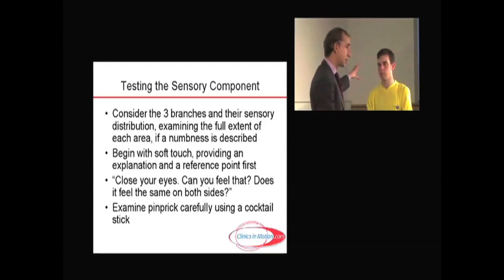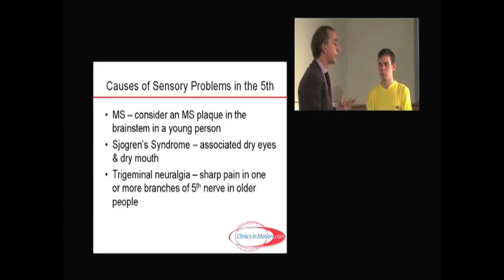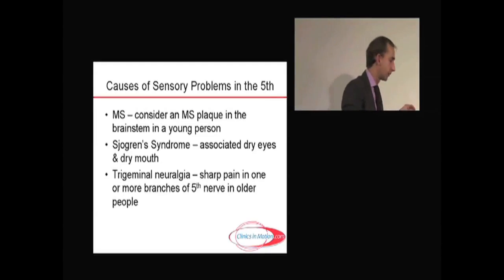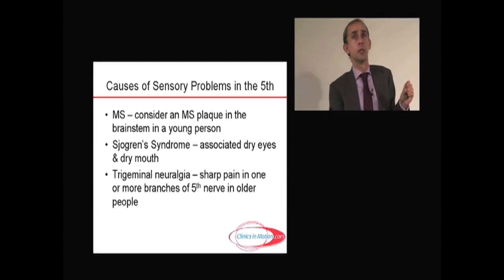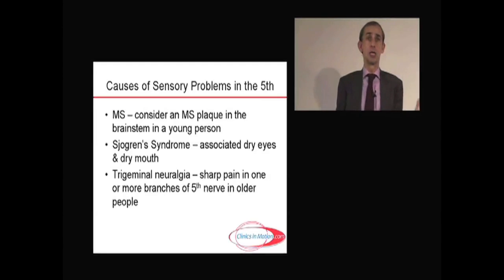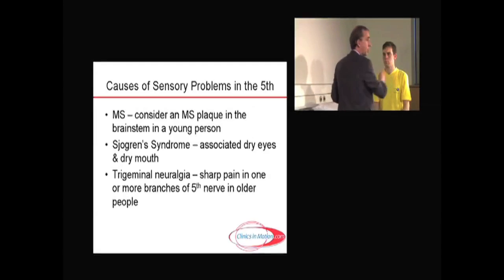So you've got the motor part for the muscles of mastication and the sensory part. The sensory part usually gets damaged. In young people, we worry about MS — whether there's an MS plaque in the brainstem. Another common reason for destruction of the fifth nerve is Sjogren's syndrome, which gives dry eyes and dry mouth. If you're stuck for causes and it's an isolated fifth nerve, think about Sjogren's, but MS would usually be the first one to worry about. However, in an older population, the commonest time the trigeminal nerve comes into play is neuralgia — when the wind changes or when they brush their teeth, they get a sudden sharp, lancinating, stabbing pain down one or two parts of the nerve.